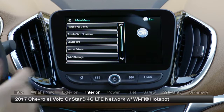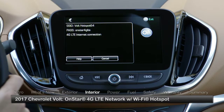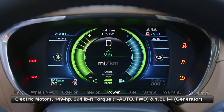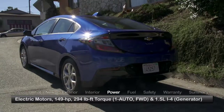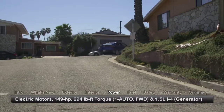All models feature a fast OnStar 4G LTE network with a built-in Wi-Fi hotspot for up to seven devices. The propulsion system centers around a two-motor drive unit that produces 149 horsepower and provides 294 pound-feet of torque to the front wheels through a single-speed automatic transmission.